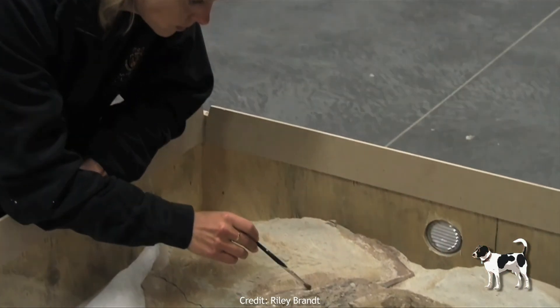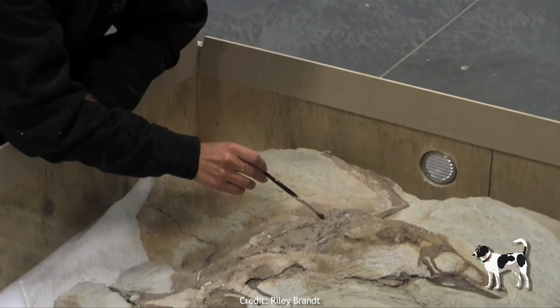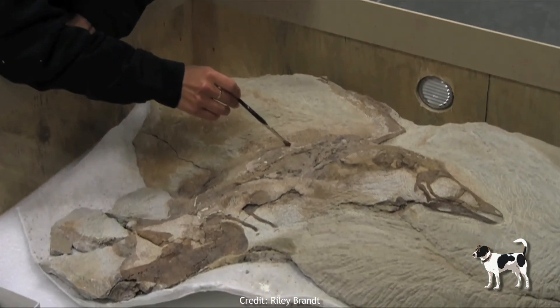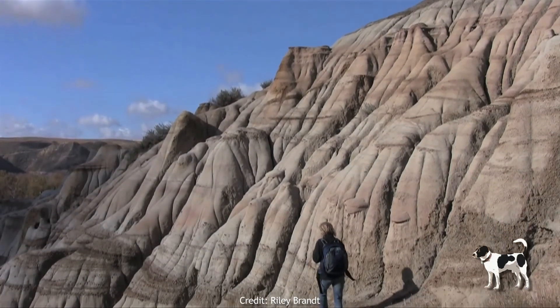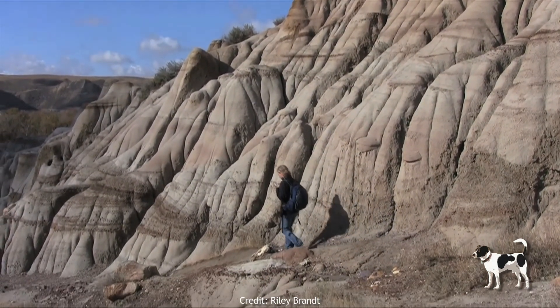We discovered three dinosaur specimens from Alberta that preserve fossil feathers. These are the first feathered dinosaur specimens found in North America and actually in the Western Hemisphere.